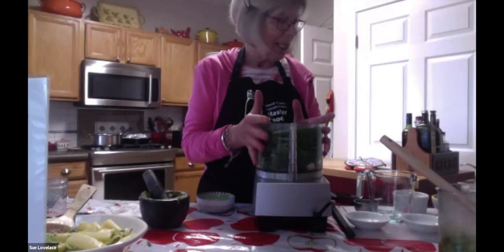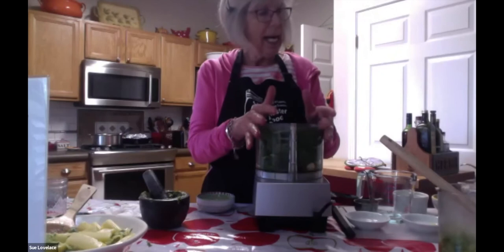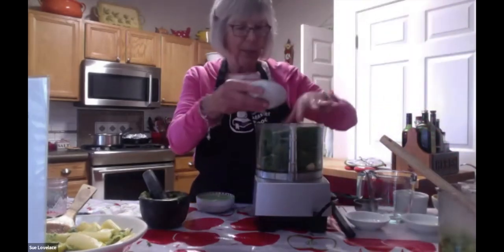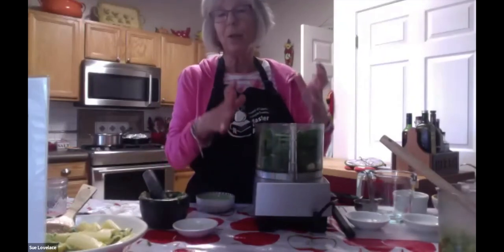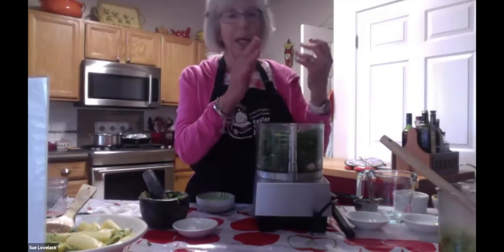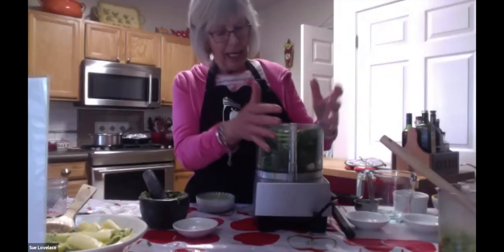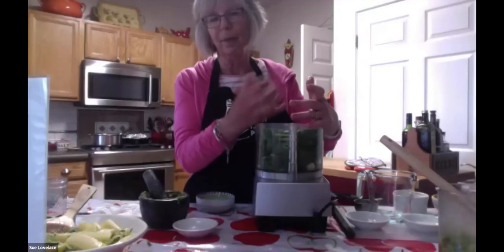I would whirl this until it's the consistency I like it and usually have it over pasta. You can add salt and pepper too. It ends up being this intense green sauce. I don't add Parmesan or a lot of oil to this recipe, but it doesn't need it — it just has this lemon garlic herby flavor.